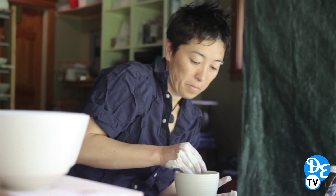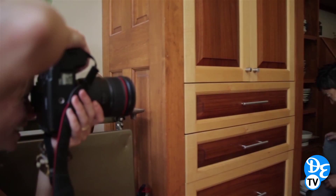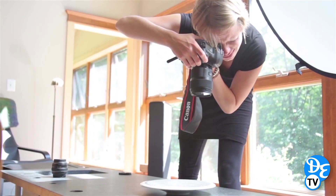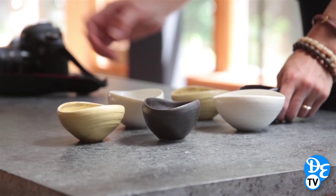When it was time to shoot the finished products, we moved inside and I looked around to find something interesting to shoot on. I found an old concrete sink that had some really great texture to it, so that's where I set up the products. Because there was light streaming through the window, I set up a diffuser to help balance the light out a little bit.